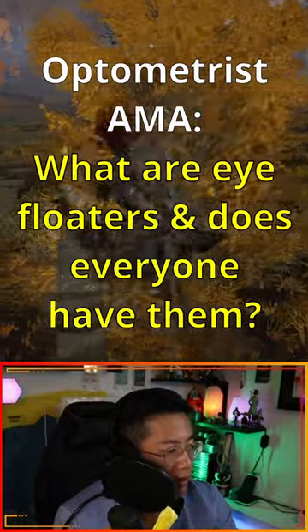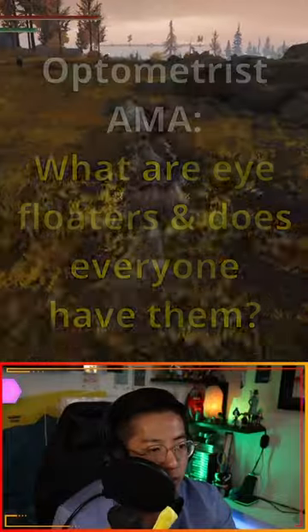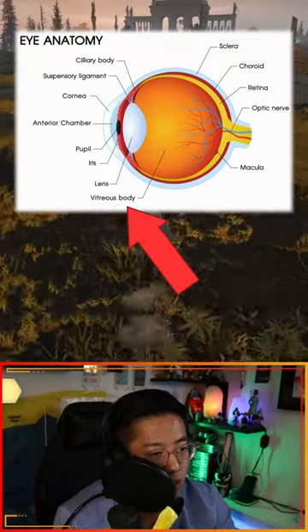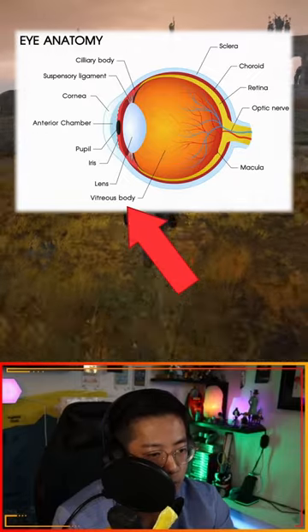What are eye floaters? Does anyone have them? Most people eventually get eye floaters. Your eyeball is like a water balloon filled with a jelly. It's not really a liquid, but it gets more liquid with time. As it gets more and more liquefied, it starts to fold on itself and make these little wrinkles.